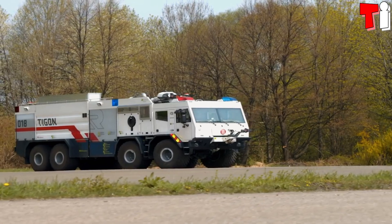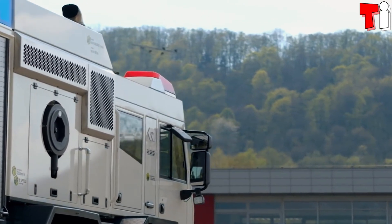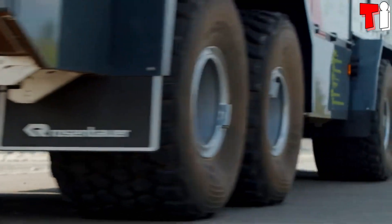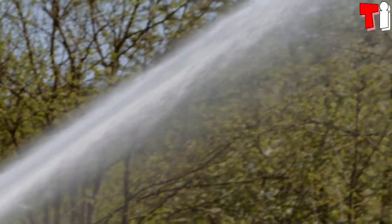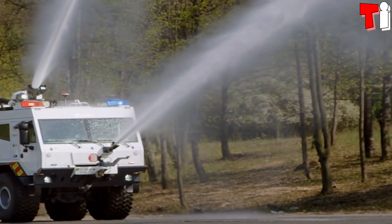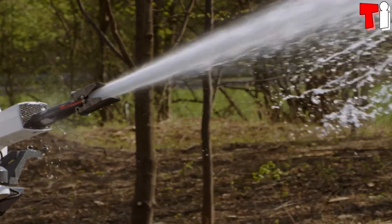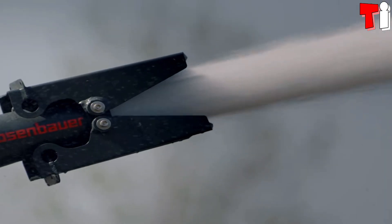Its tank has a capacity for 9,000 liters of water, 3,500 liters of foam, and 500 kilograms of firefighting powder. Its frontal water cannon can pump 2,000 liters of water per minute at 70 meters. The upper water cannon can pump 9,500 liters of water 100 meters away.